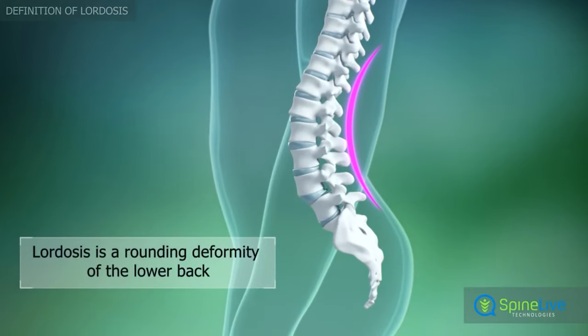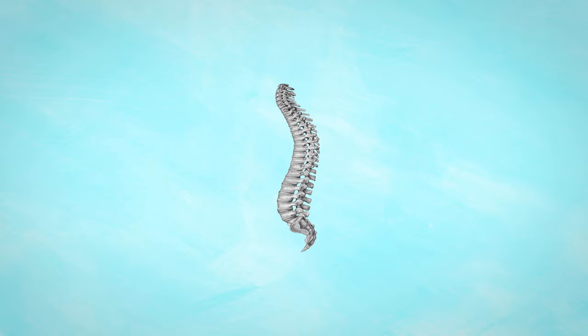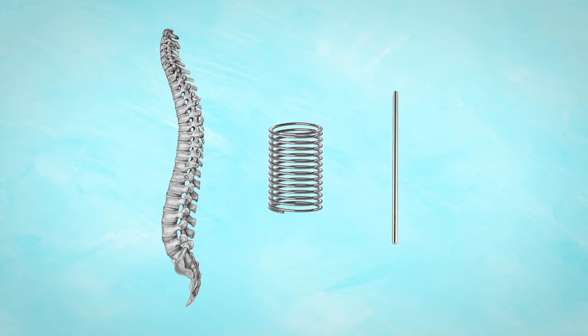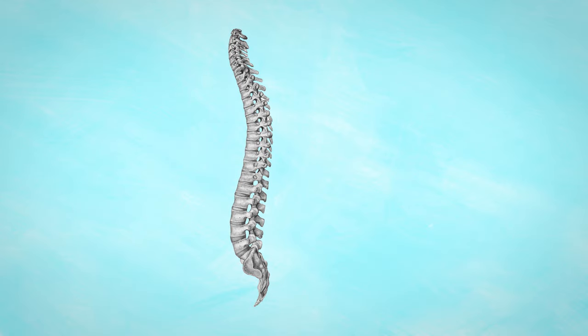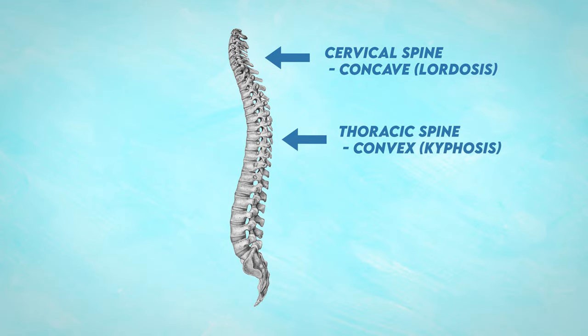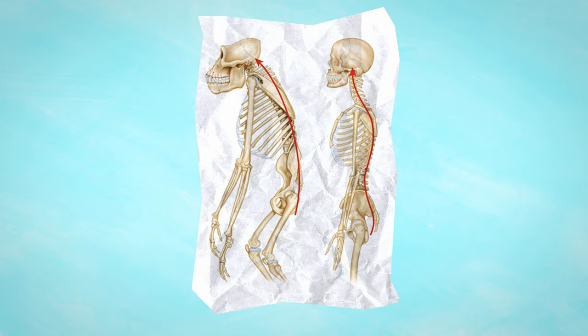To understand why increased lumbar curvature causes disc herniations, we have to look at why we have curves in our spine to begin with. When we transitioned from walking on four legs to two, our spine developed an S-shaped curve. This is biomechanically beneficial because an S-shaped curve is better at resisting compressive forces than a straight spine — think of it like a spring versus a straight piece of wire. We have three main curvatures: the cervical spine which is concave, the thoracic spine which is convex, and the lumbar spine which is concave again. In contrast, an ape that walks on all fours has a much straighter spine.